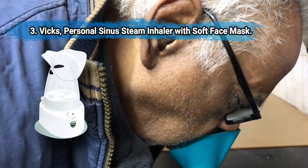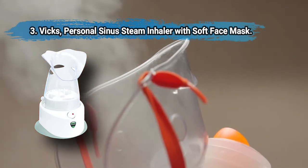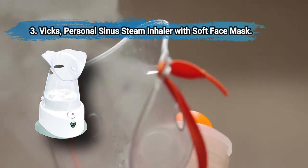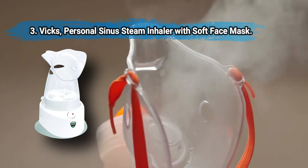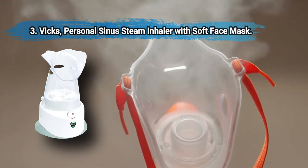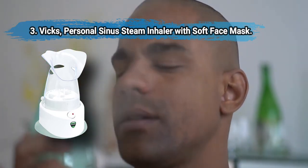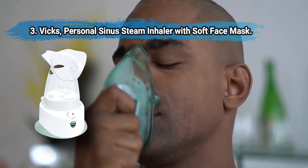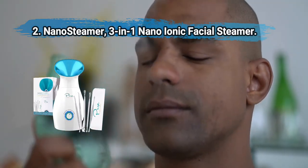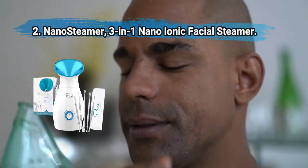At number three: Vicks Personal Sinus Steam Inhaler with soft face mask. It produces soothing menthol vapors that help provide fast relief within 15 minutes, and efficiently treats nasal congestion and respiratory discomfort caused by seasonal allergies. It comes with a one-year warranty and creates 99.99% germ-free relief. It does not accept essential oils or saline solution and is not portable.